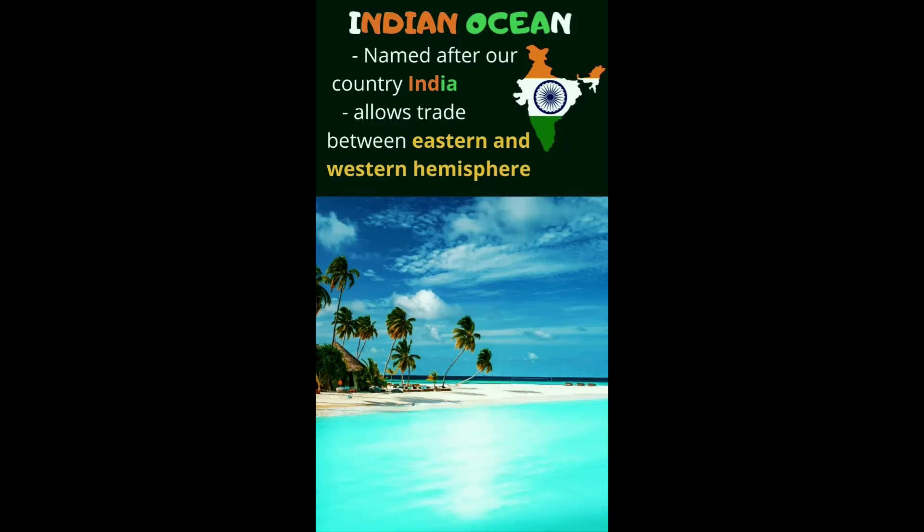This is the Indian Ocean — the ocean named after our country, India. It is also the ocean that allows trade between the eastern and the western hemisphere. It facilitates trade between the eastern and the western hemisphere.